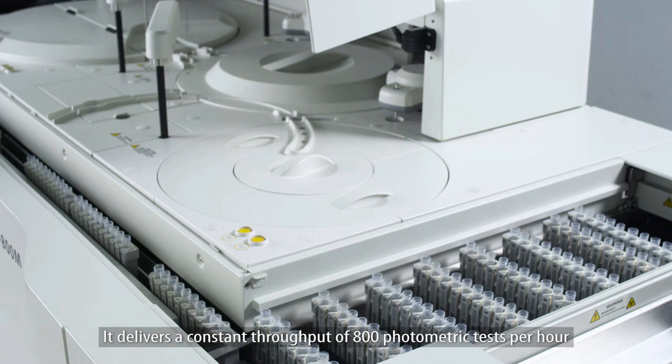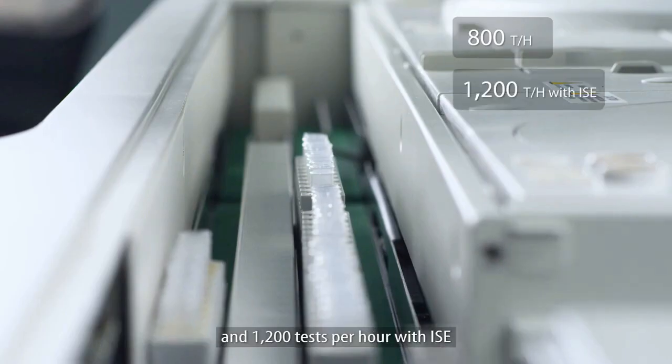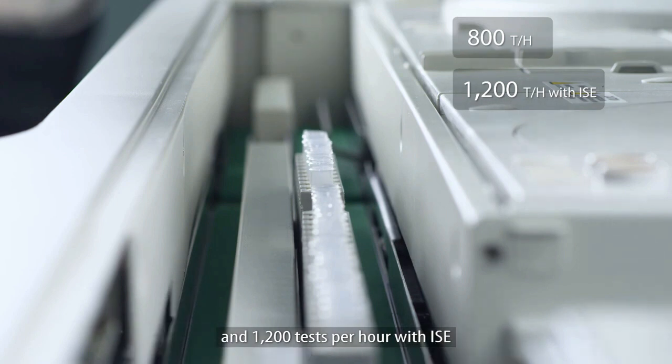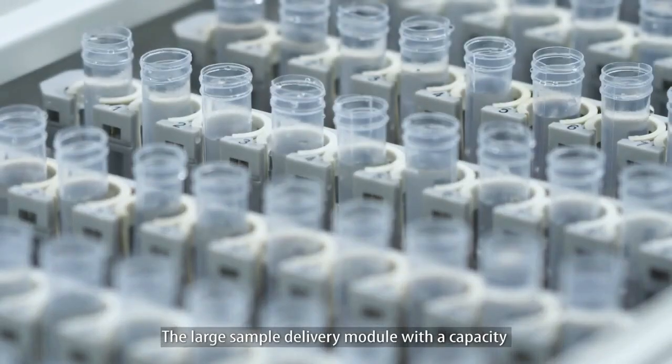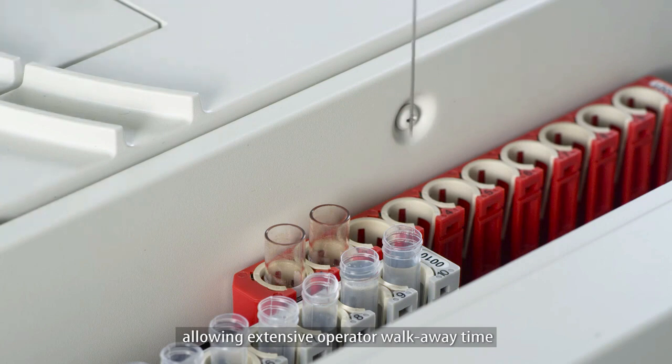The analyzer is designed to meet the needs of high-volume laboratories, delivering a constant throughput of 800 photometric tests per hour and 1,200 tests per hour with ISE. The large sample delivery module, with a capacity for 300 sample tubes, is the best in its class, allowing extensive operator walkaway time.